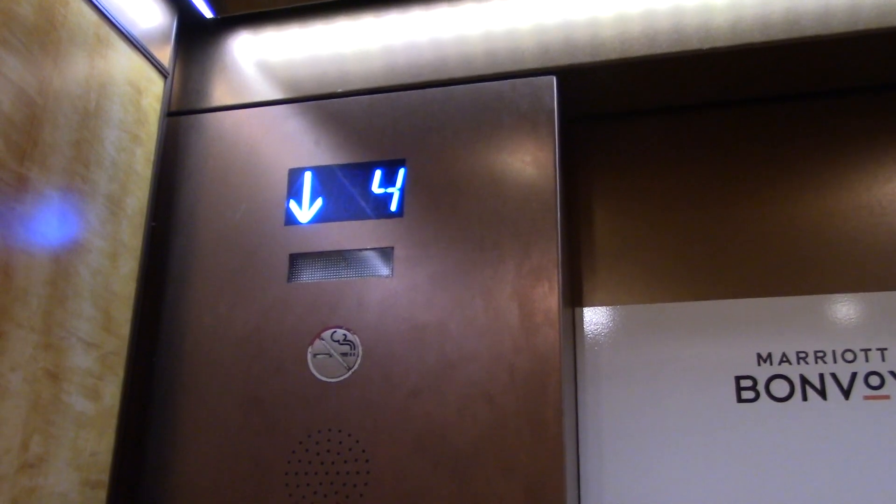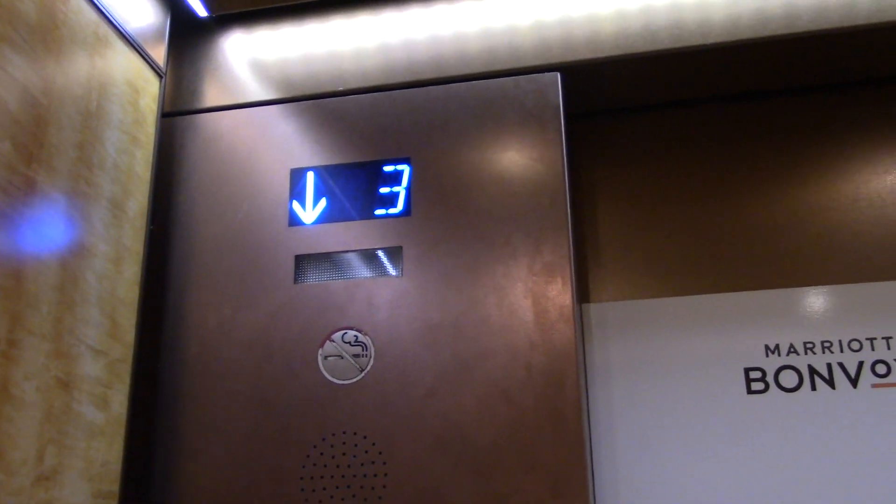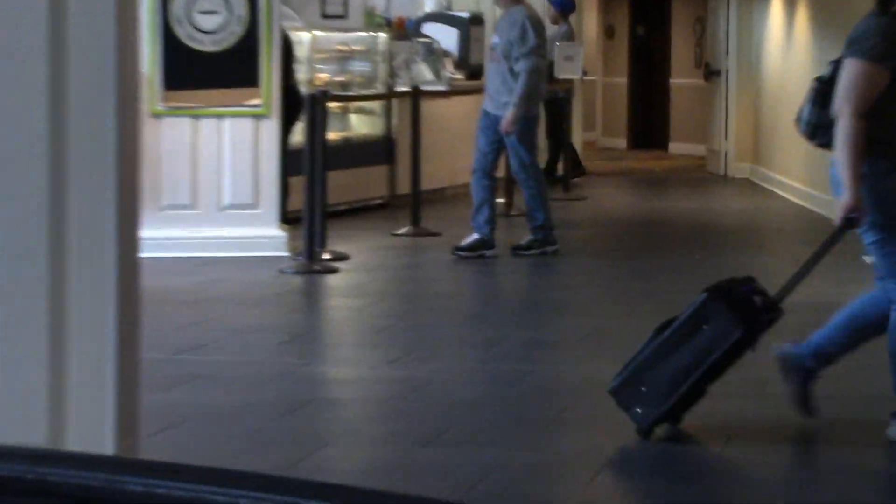G1 is the only one that goes down to one. These G2s only come out of the lobby. All right, I'm going to see if I can zoom in on them. That's G1 right there — so yeah, that's it.